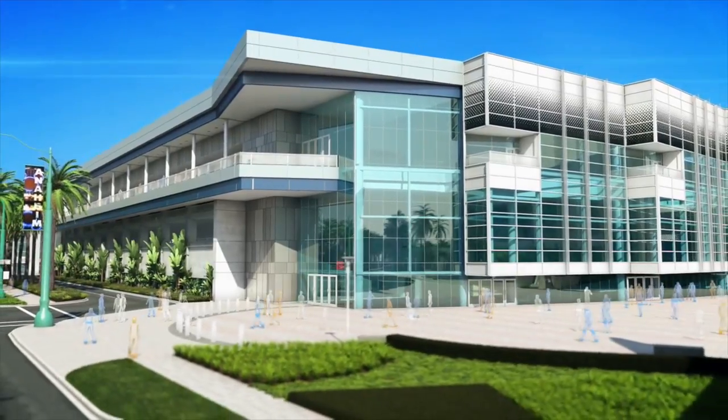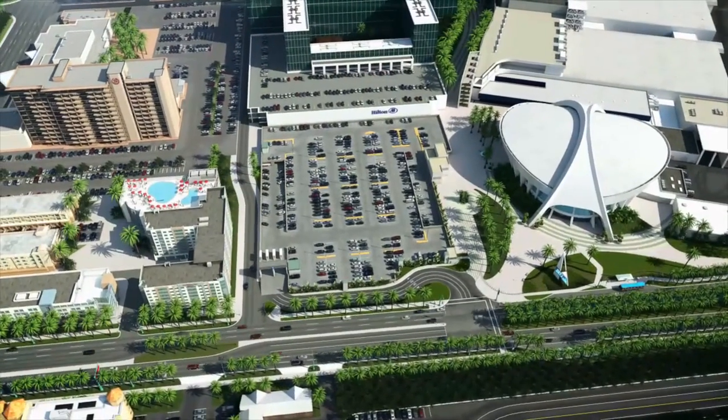The expansion today adds 200,000 square feet of flexible space to the existing convention center. In planning for the expansion of the Anaheim Convention Center, we wanted to ask our clients how they would use it, what it would mean to them and their own shows, and here's what they had to say.